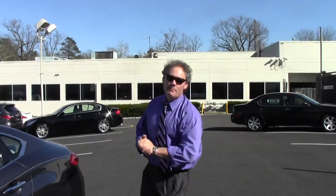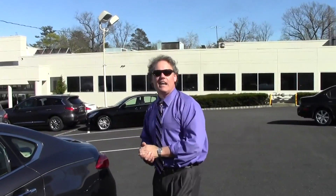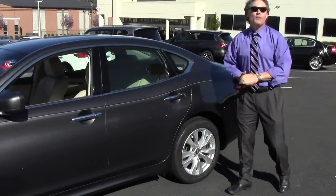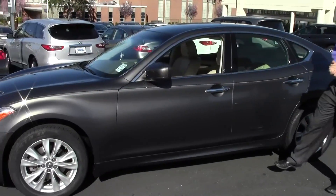Good afternoon, welcome to Douglas Infiniti. I'm Ken Beam on this absolutely stunning afternoon. Speaking of stunning, have a look at this one — the Infiniti M37X All-Wheel Drive Sedan.